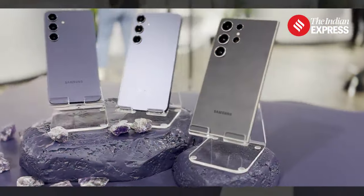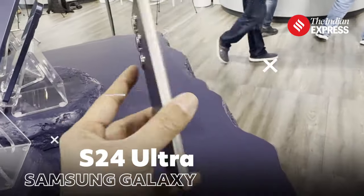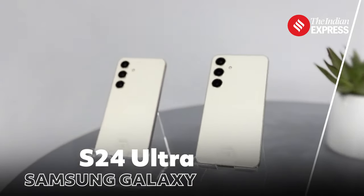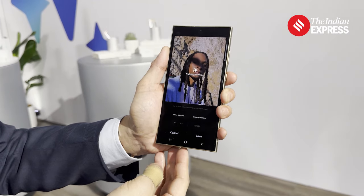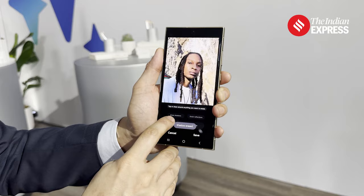What Samsung has shown to the world today could well be the future of smartphones. The future of smartphones in that sense seems very AI-led, because the hardware itself is being pushed to the back end as AI-led features come to the forefront and take over a lot of things that users are struggling with on a daily basis.